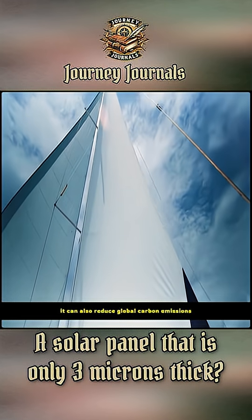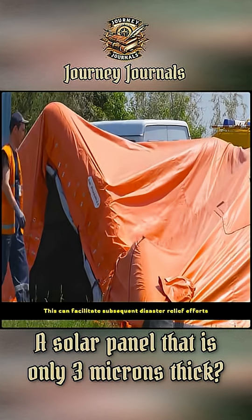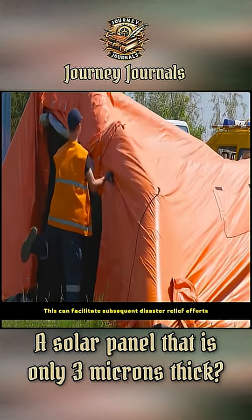Installed on a sailboat, it can also reduce global carbon emissions. And even packed in waterproof cloth or a tent, this can facilitate subsequent disaster relief efforts.